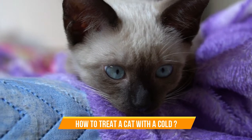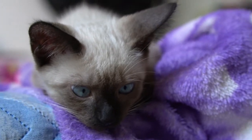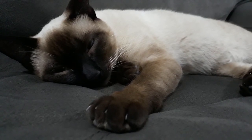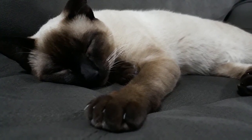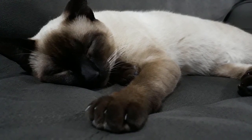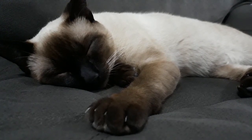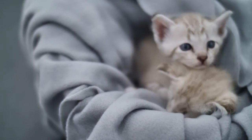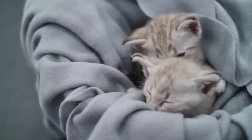How to treat a cat with a cold. If your cat is showing signs of a cold but is generally doing fine, you can provide supportive care at home to keep her comfortable. Make sure she has a nice warm spot where she can rest undisturbed. Clean her face as needed using a damp cloth to remove any crusting around her nose or eyes. You can use artificial tears to flush her eyes if needed. A humidifier can help to soothe irritated airways. Warm her food to increase the odor, as congestion can affect your cat's sense of smell, making her less interested in her food.